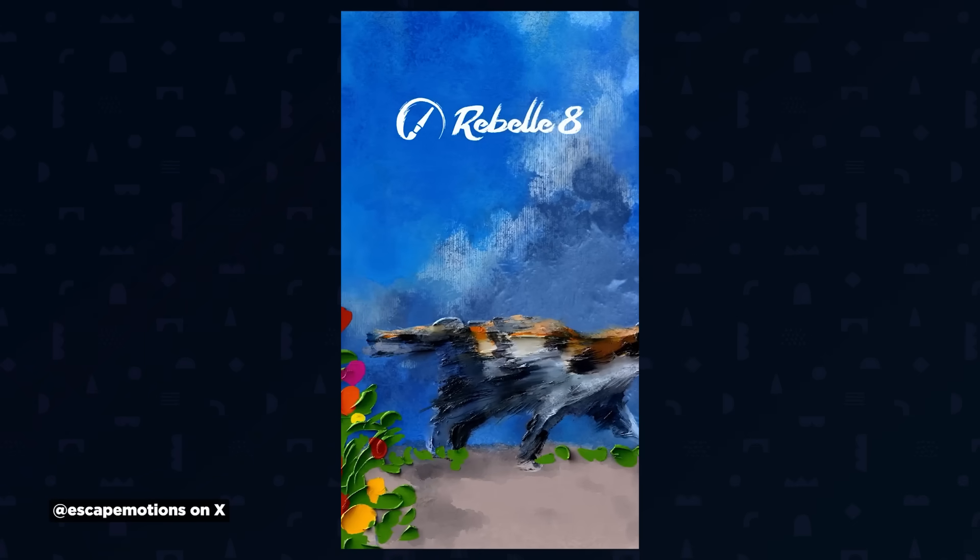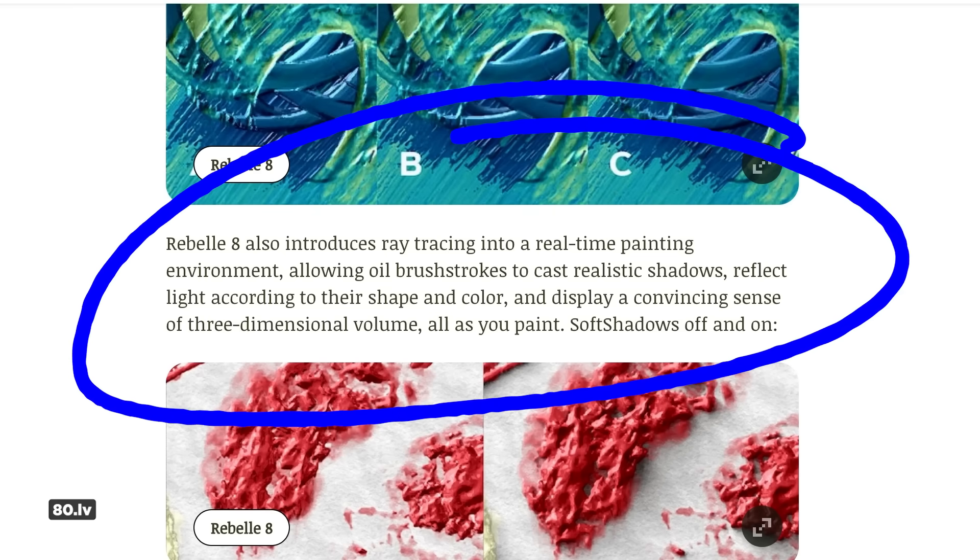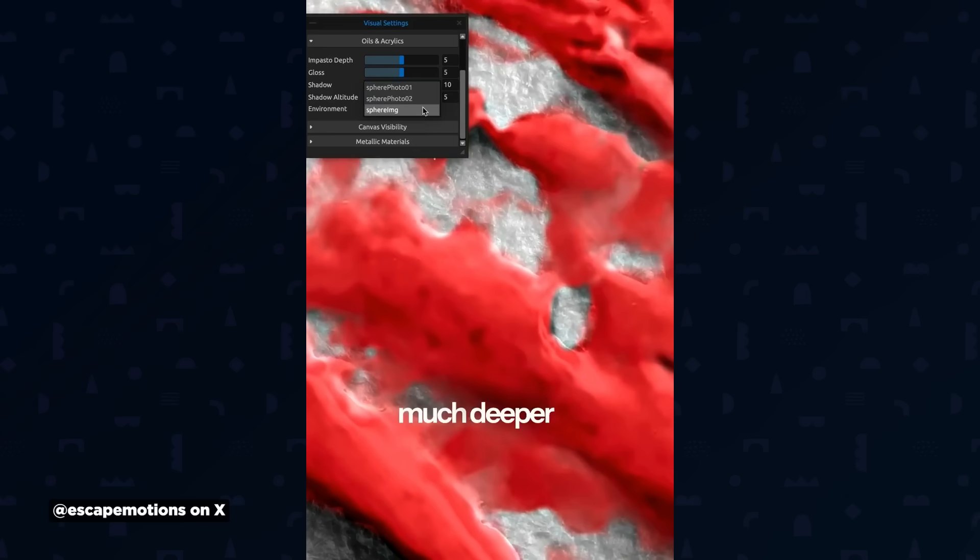Version 8 launches soon with even more realism. You'll be able to load environment maps so that your paints, which have depth in real life, can actually be lit, changing your artwork's look. It introduces ray tracing into real-time painting, letting oil brushstrokes cast realistic shadows and reflect light — you're essentially seeing soft shadows while painting. I think there are some amazing looks you could develop and then animate with a tool like this.